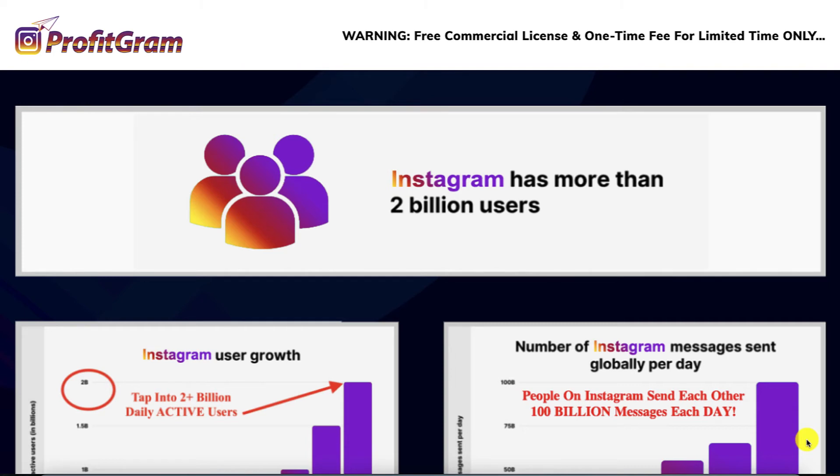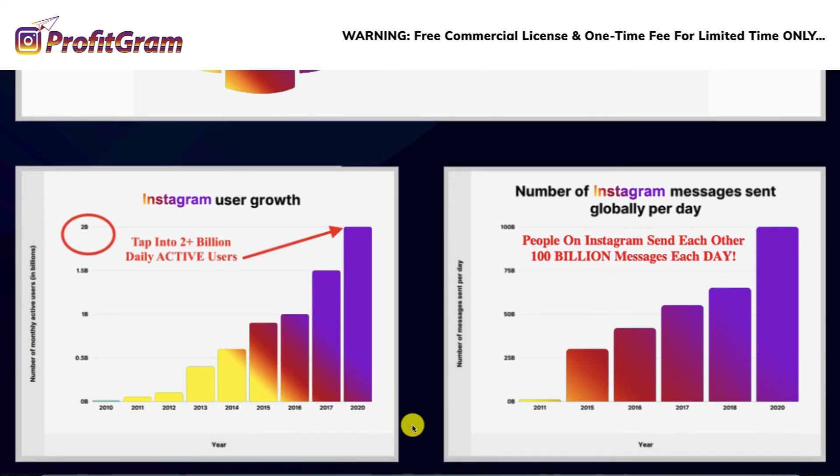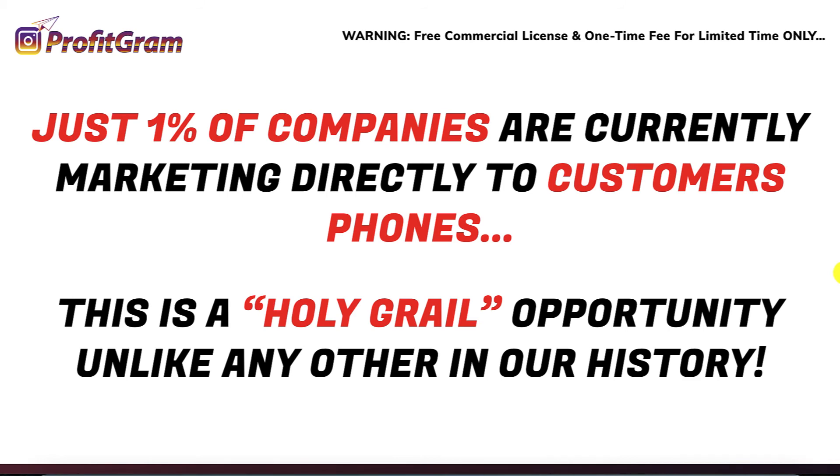Here are some stats on Instagram if you are not familiar with it and you're thinking about using Instagram to market your business to the 2 billion users they have today. As you can see here, the growth rate of Instagram in terms of daily active users is exponentially growing, and the number of messages being sent via Instagram is also growing tremendously. So if you get in early using Instagram or specifically ProfitGram, you beat all the other companies out there because it's only a small, negligible number of companies that are currently marketing directly to prospects' phones.